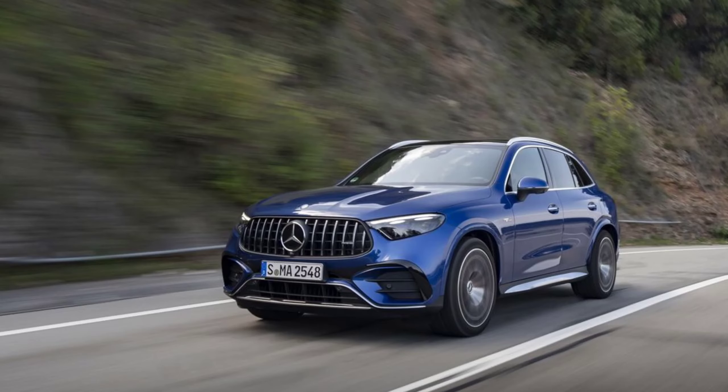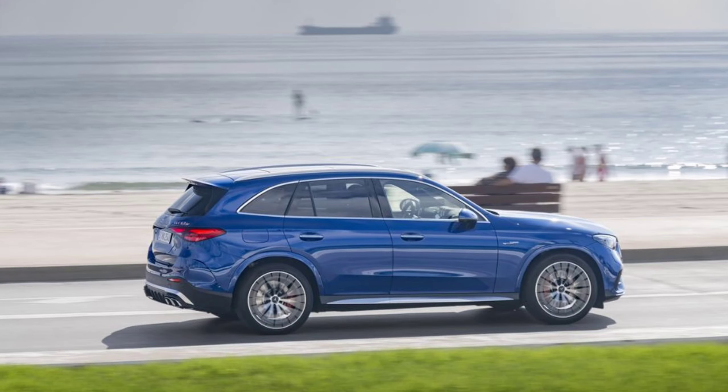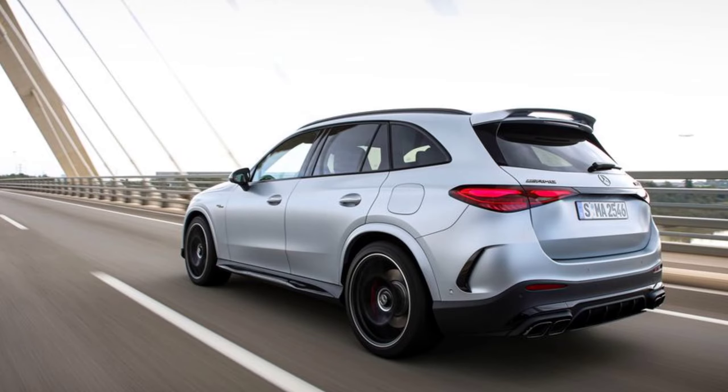AMG's signature product was once known as the Hammer — a simple but effective tool. You wouldn't call AMG's new GLC simple, but it's undeniably effective.